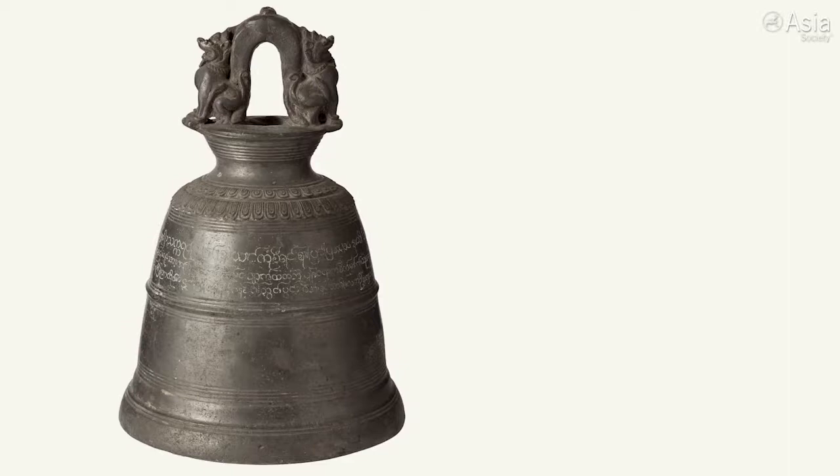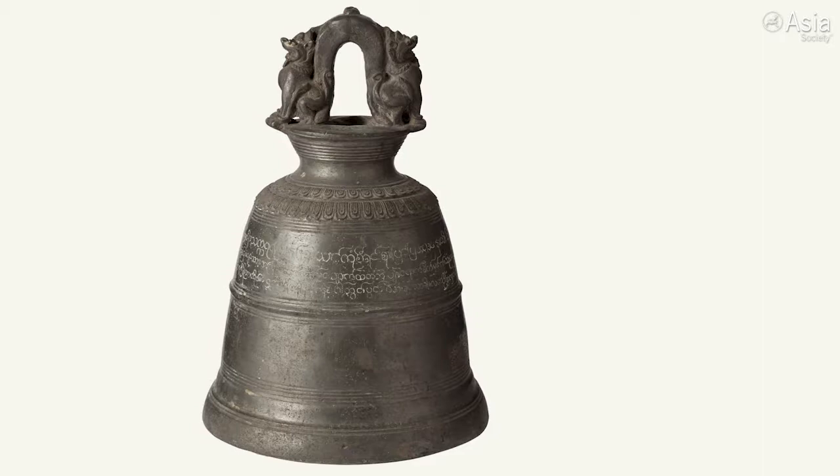This is a bronze bell that was created in 1884. It was made using the lost wax process, and it's about 16 inches high.